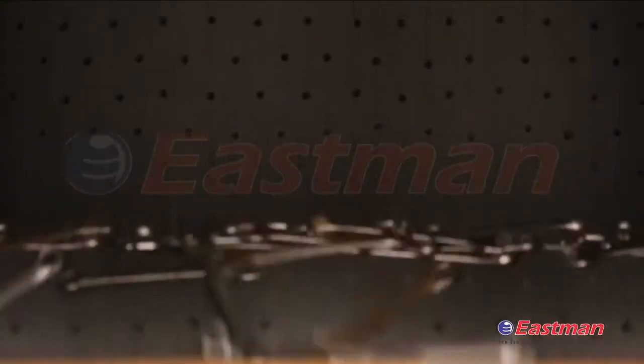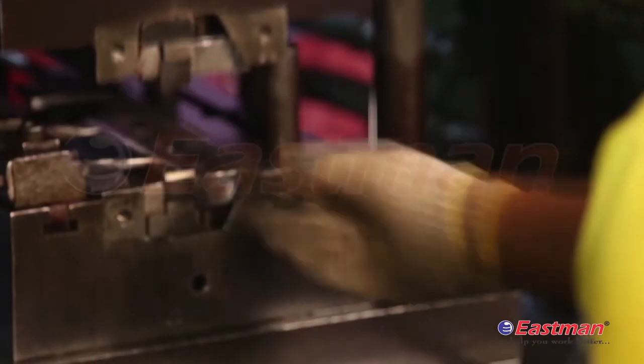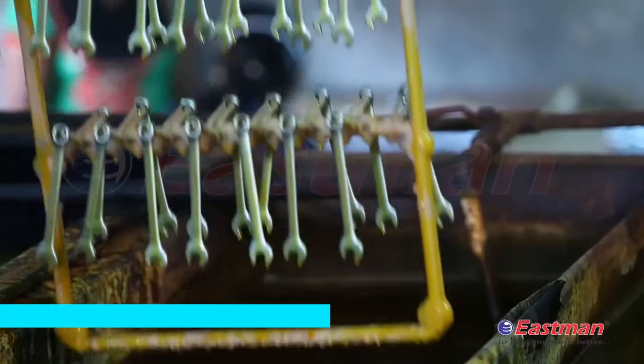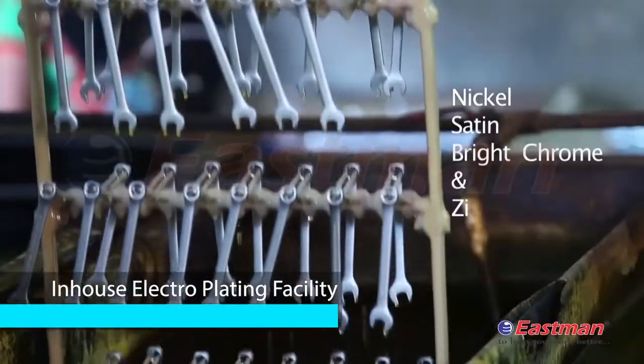To smoothen tools with a sparkling finish for cold stamped spanners, we have automatic Vibramachines along with in-house plating facilities like nickel chrome, satin finish and zinc plating.